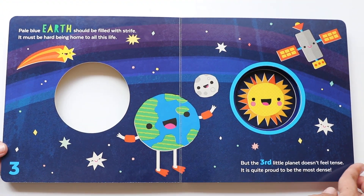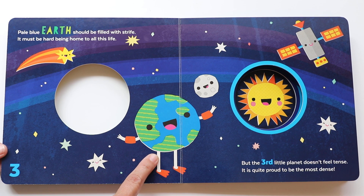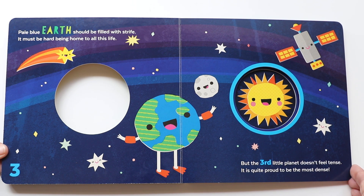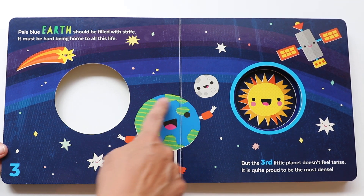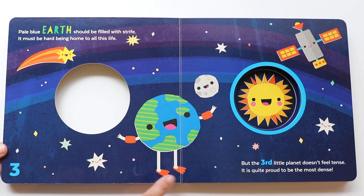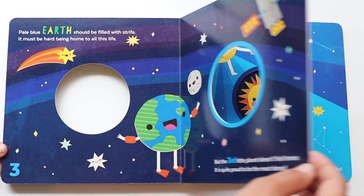Do you recognize this planet? Pale blue Earth should be filled with strife — it must be hard being home to all this life, including us. But the third little planet doesn't feel tense; it is quite proud to be the most dense. Hello Earth — we're somewhere in there! And Earth is made up of 70% water; it is covered in water. Do you see the floaties on Earth? It has little fins — it's prepared for all that water. Bye-bye Earth, see you later. Let's see what the next planet is.